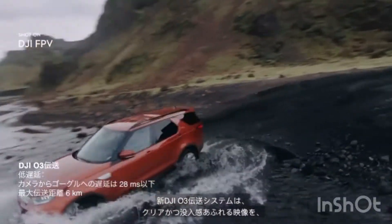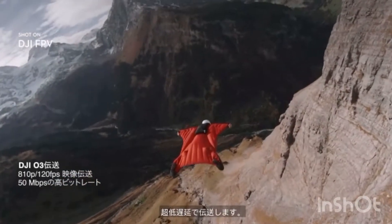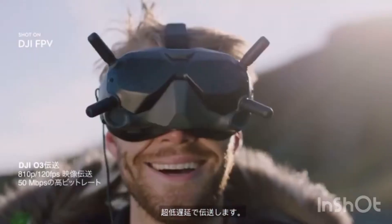The new DJI O3 transmission system delivers crystal clear, hyper-immersive image quality with ultra-low latency.